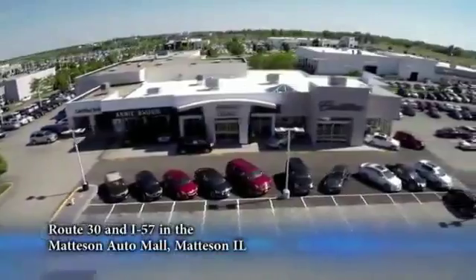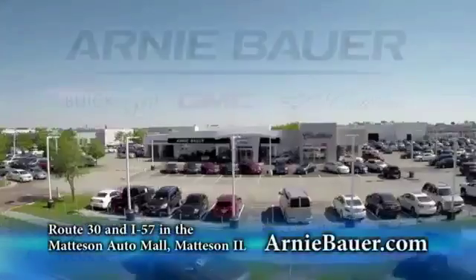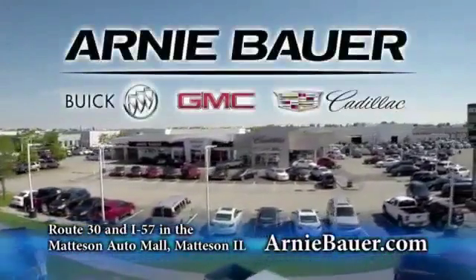The area's finest new and used cars, brought to you by Arnie Bauer Buick GMC Cadillac in the Mattson Auto Mall and ArnieBauer.com. You'll discover more power at Arnie Bauer.